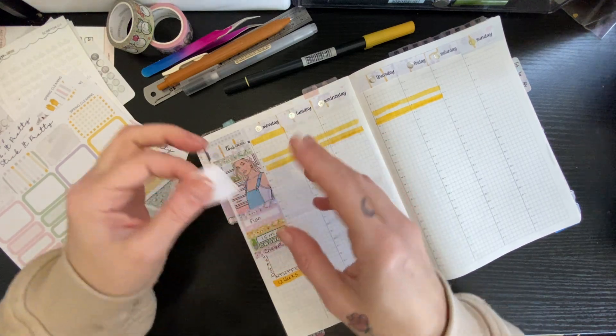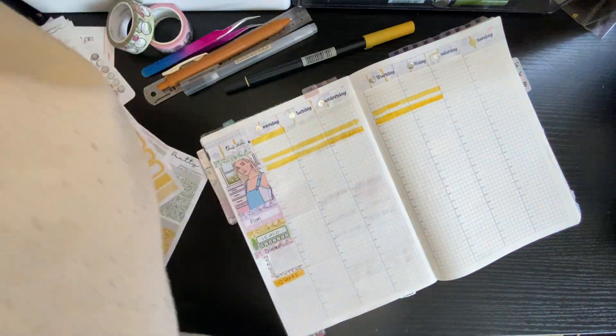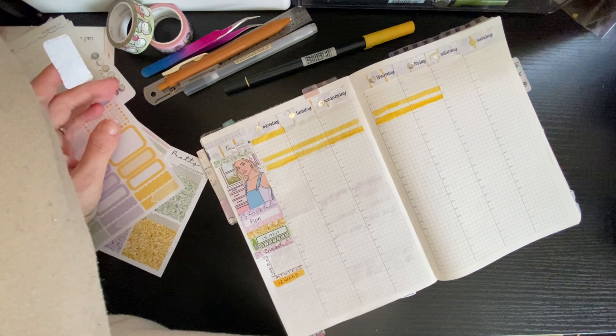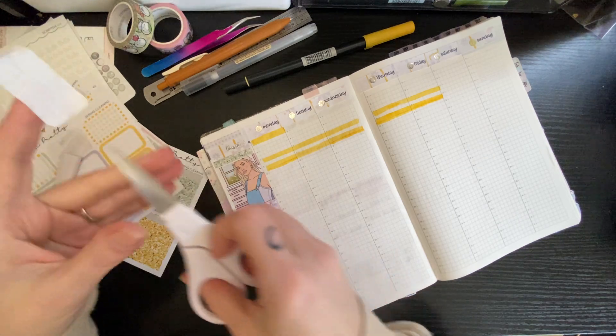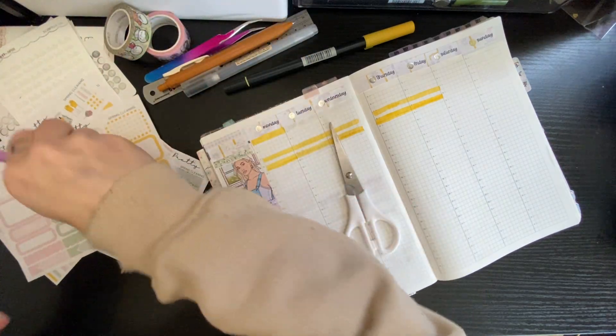I need to cut that down. My daughter has lost — yet again — her scissors. She's like, 'No, don't use them.' Well, they are not where I put them. 'Oh, I used them once.' I might not actually use that washi. I was thinking I was doing a Stalogy weekly setup.